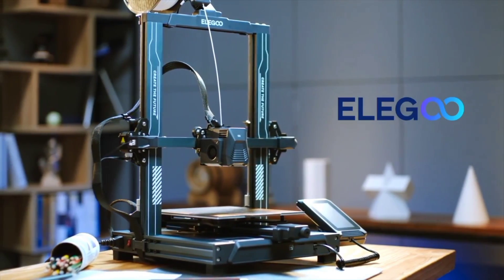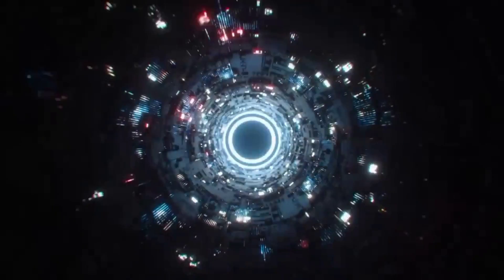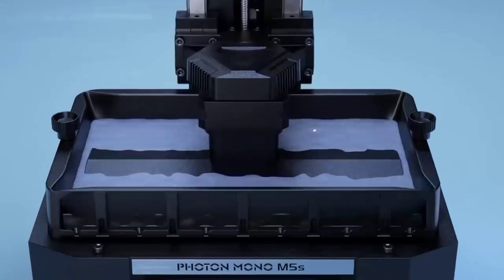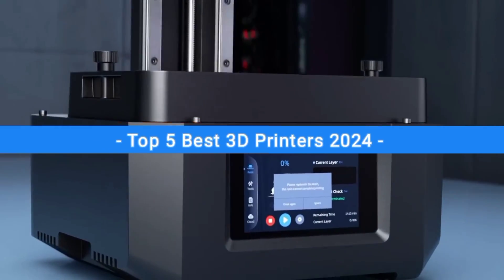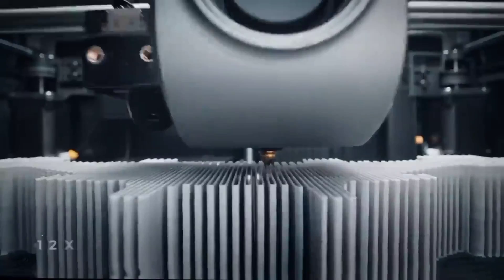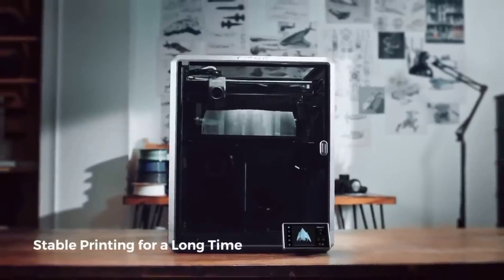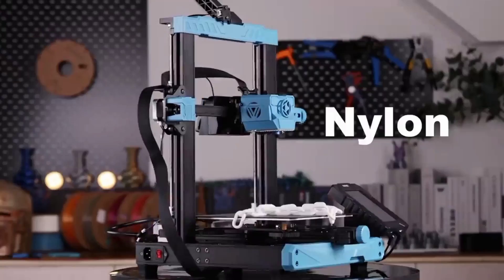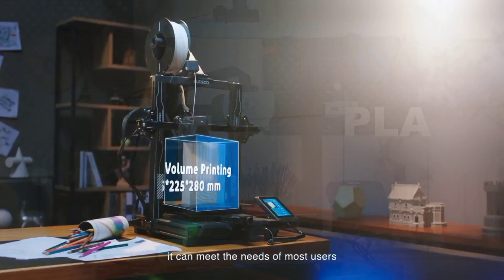With advances in 3D printing technology, there are a ton of high-quality 3D printers on the market, so it can be hard to find which one is going to be best for you. In this video, I will show you the top 5 best 3D printers on the market this year based on performance and the situations they'll be used in. Whether you're looking for an easy-to-use model for beginners or looking for the best of the best, we'll have the perfect 3D printer for you.